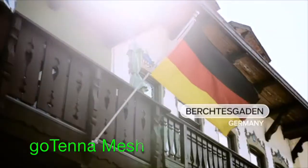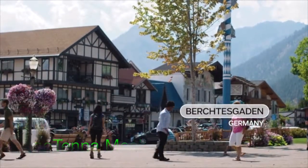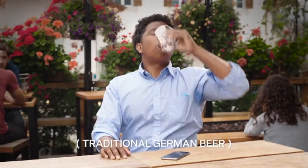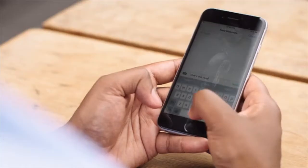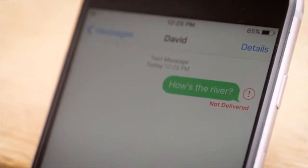Has this ever happened to you? You're traveling with friends in Berchtesgarten, and everyone has a different adventure plan for the day. Ming wants to climb a mountain and take pictures. David and Ana want to find a river and enjoy the sun. And you just want to find a Reinheidsbott bison bar, because you don't go to Berchtesgarten without trying the Reinheidsbott. The problem is your phone has no service in Berchtesgarten, and you still want to know what your friends are doing. That's why on this adventure, we each brought a Gotenna Mesh.